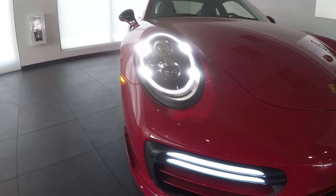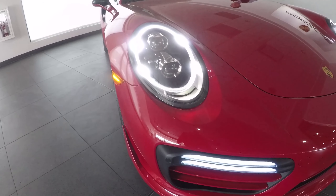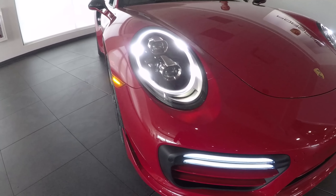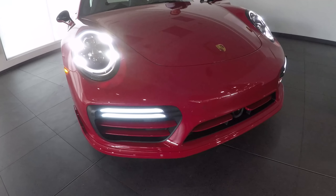Another great option on these lights is not only are they full LED, but they're full LED with black housings. It goes extremely well with this color palette — the carmine red and the black theme throughout the whole car.